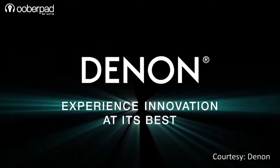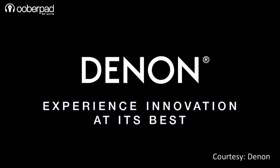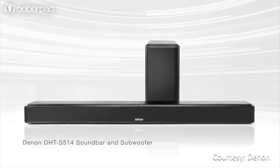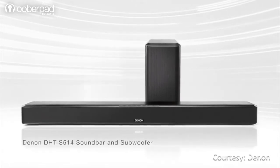Hello and welcome to UberPad, India's first SmartAV e-commerce store. Today we're looking at the Denon DHT-S514, a two-way soundbar system with support for HDMI, Bluetooth streaming and a wireless subwoofer.